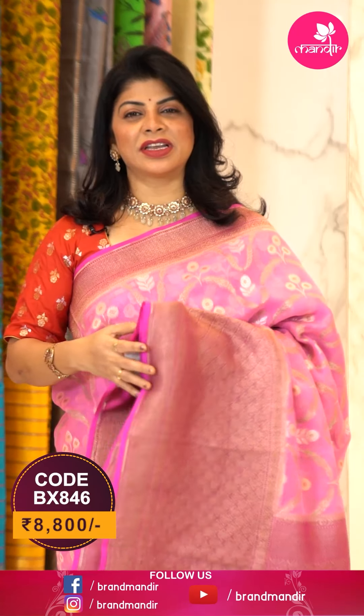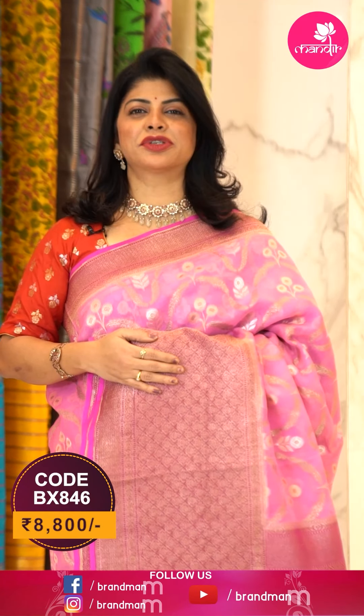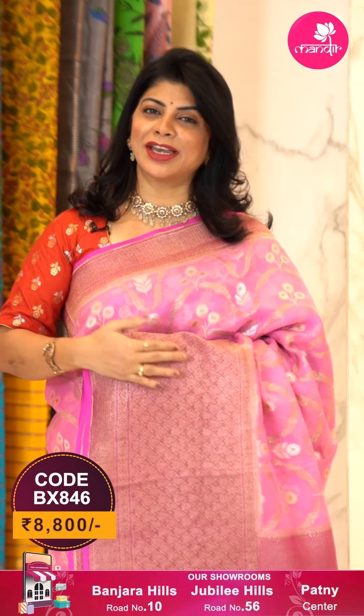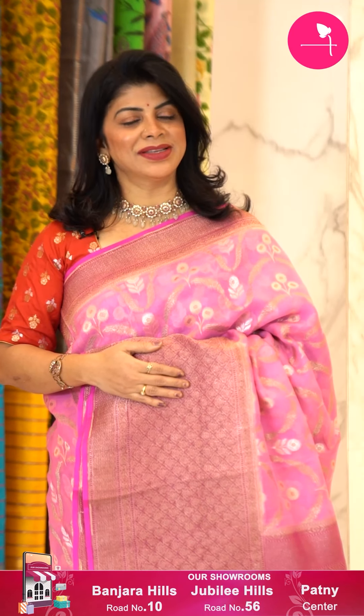To buy this saree, take a screenshot along with the pricing and details displayed on the screen and WhatsApp us on 733-733-7000, or click on the saree code link provided in the description — you'll be reached to our website directly, from where you can shop easily. And with that, we end the sarees for today — hope you all liked today's beautiful collection!